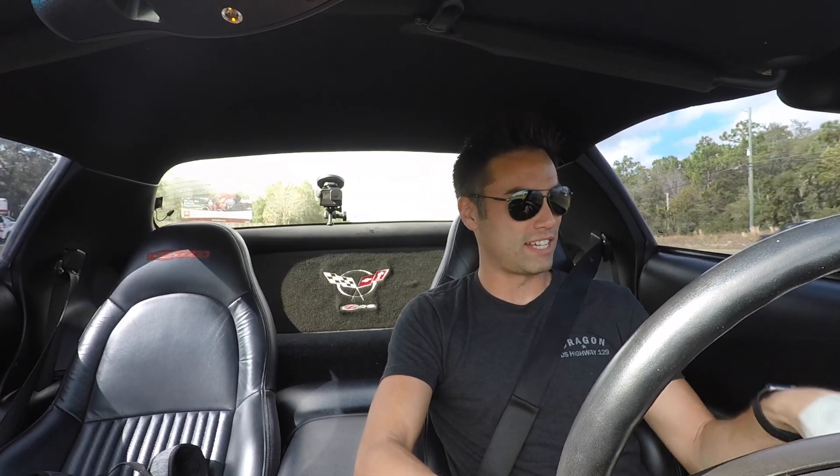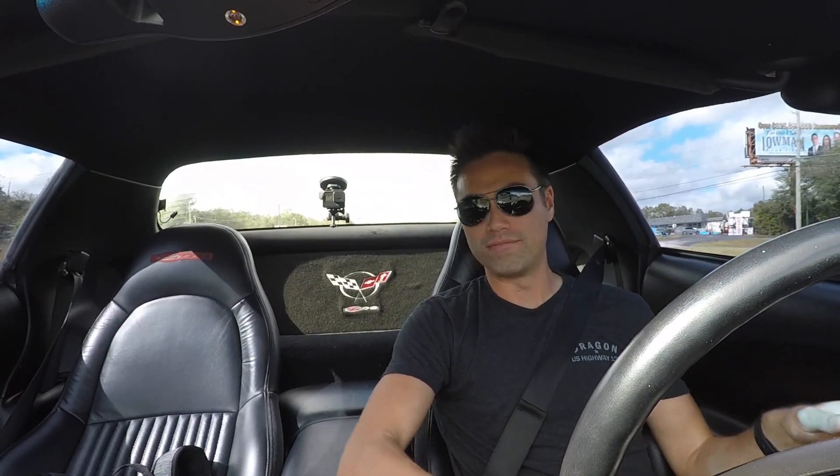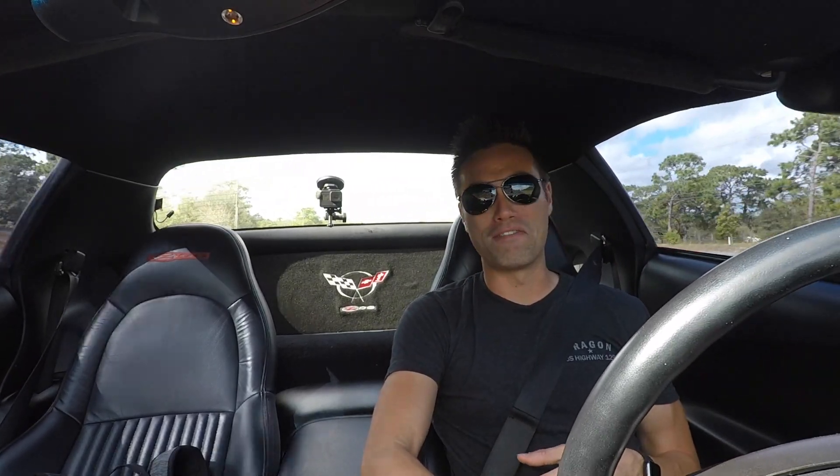For some reason, this whole control module on the left side — for my door locks, my windows, my mirrors, memory seats — it all just stopped working. The passenger side works, but the driver's side is not working. I think there's a connector probably in there that came loose, or maybe a fuse. I don't know, but I already got something to fix.